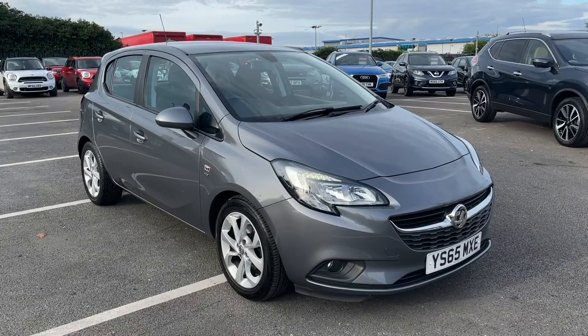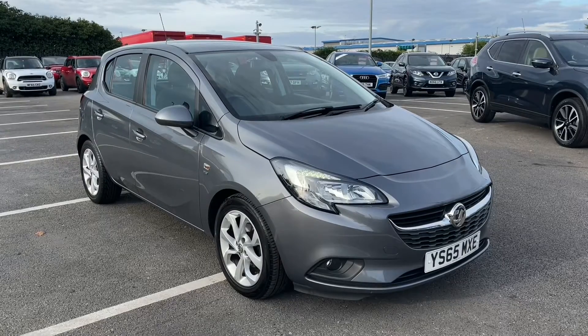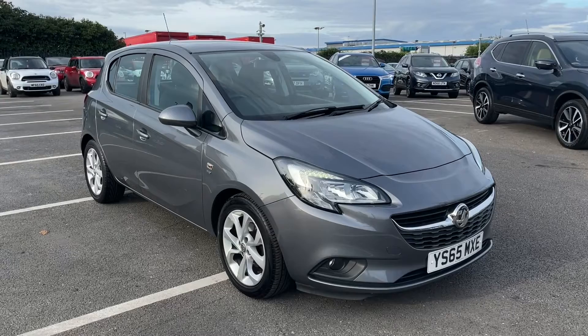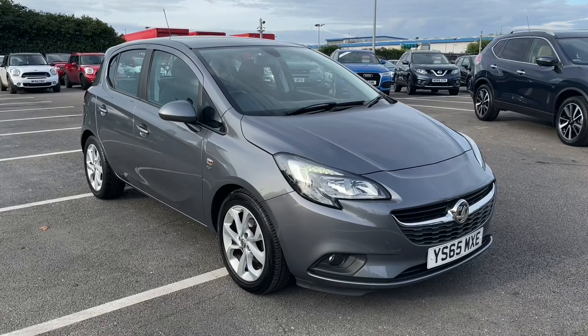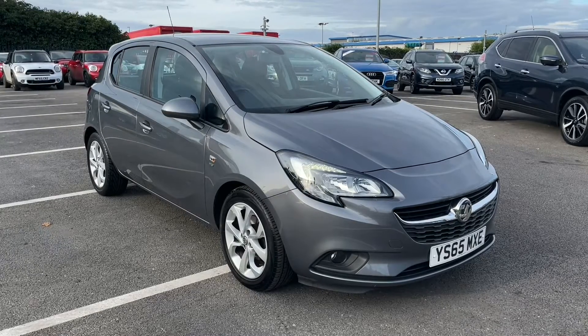Hello and welcome. My name is Callum from MotorMatch Chester, and today I'm going to be showing you around this Vauxhall Corsa Energy. This vehicle is a MotorMatch approved vehicle and so comes with 30 days or a 1,000 mile warranty. If this car does interest you at any point throughout the video, please feel free to give us a call on 01244 311 404.